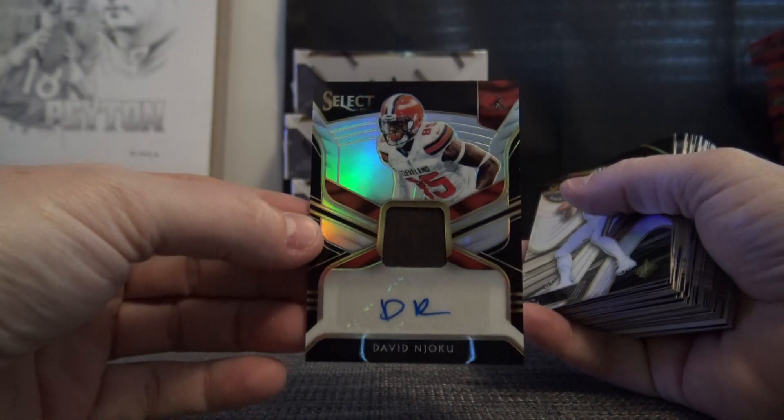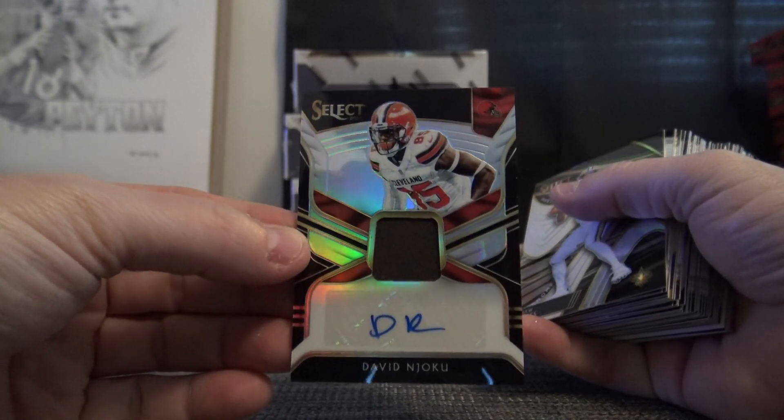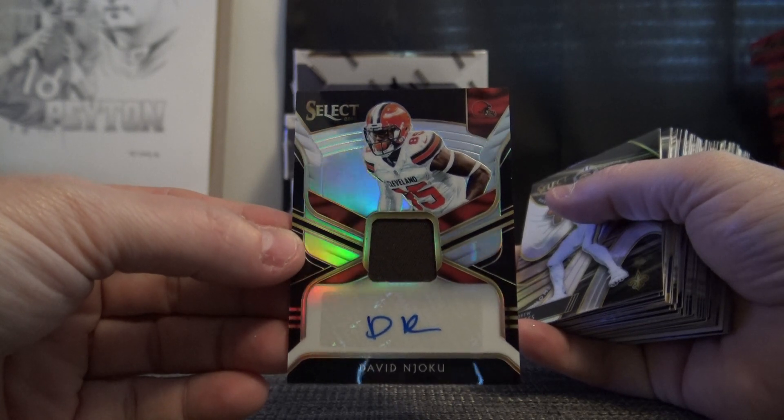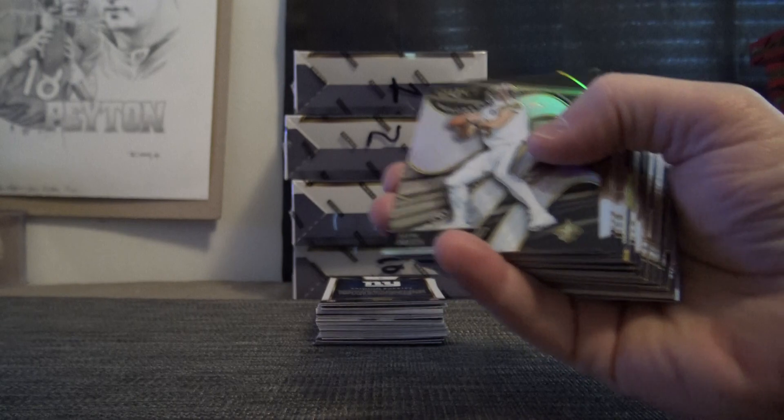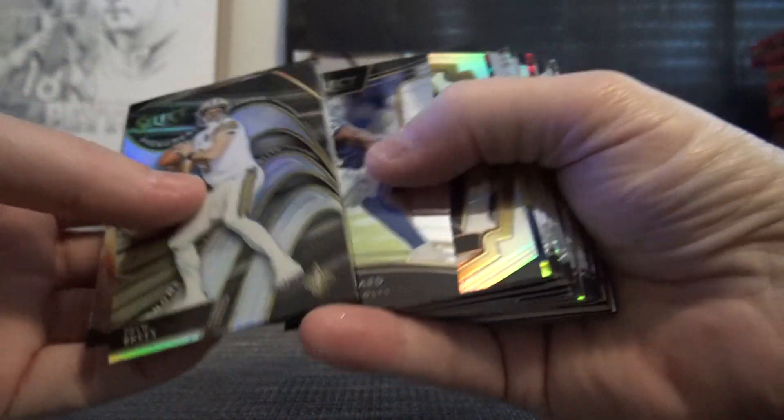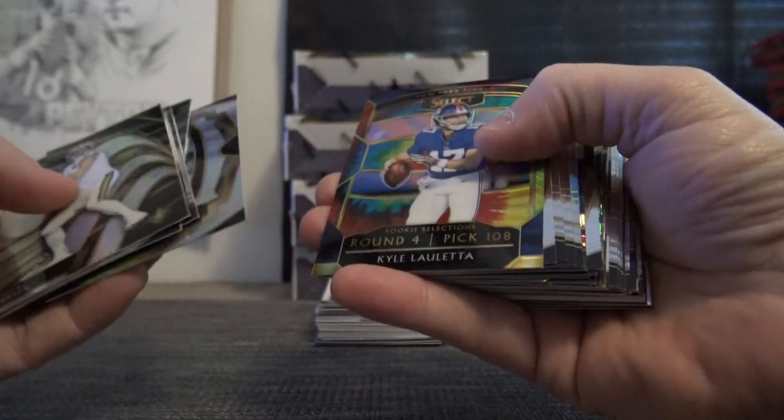David Njoku 299 relic autograph. Skippy got a watch — I shipped Skippy some Select and he got a one-of-one David Njoku black finite autograph. He sent me the pictures, I think in text. I could show you if you want to see.